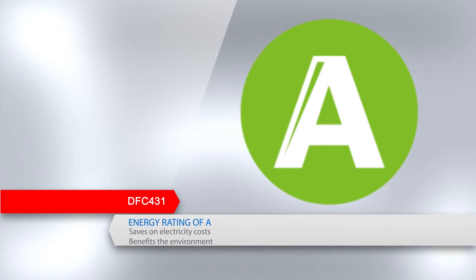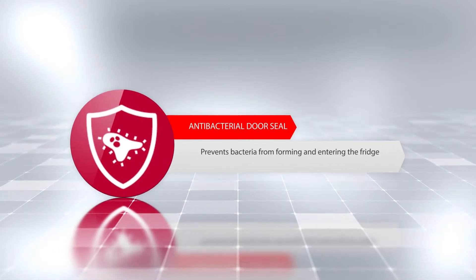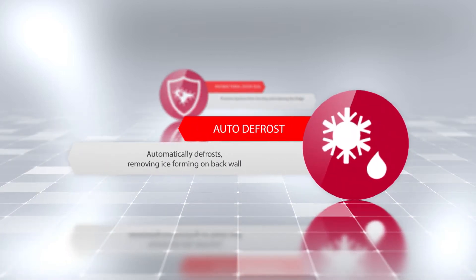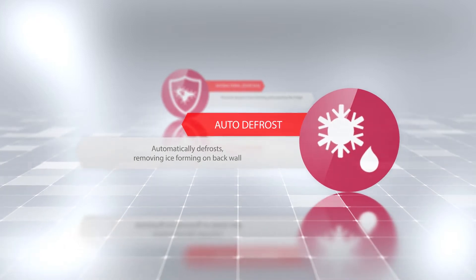Additional features include an antibacterial door seal that prevents bacteria from entering and forming in the fridge. Auto defrost: the fridge will automatically defrost, removing any ice formation on the back wall.